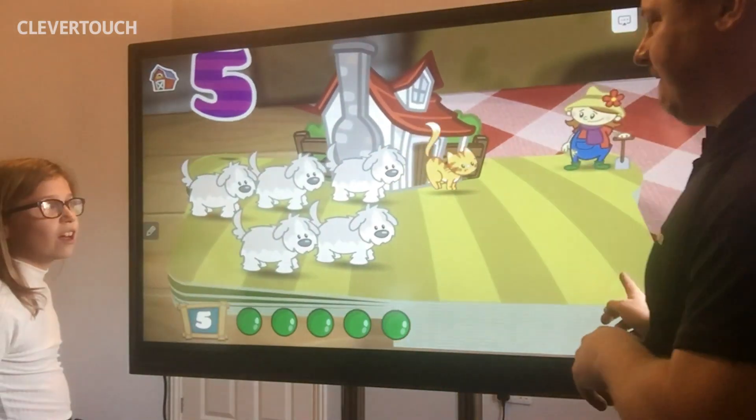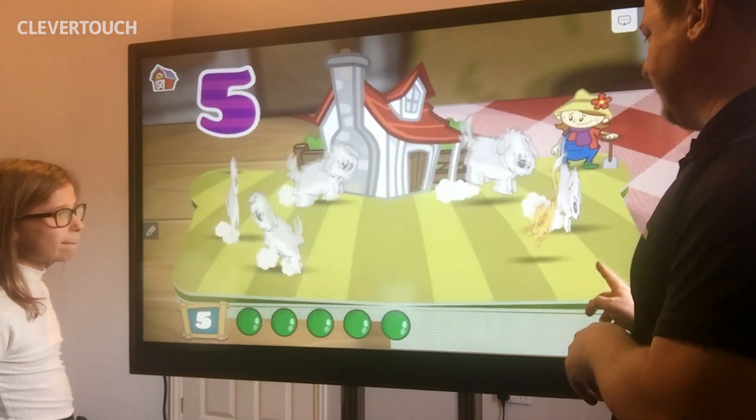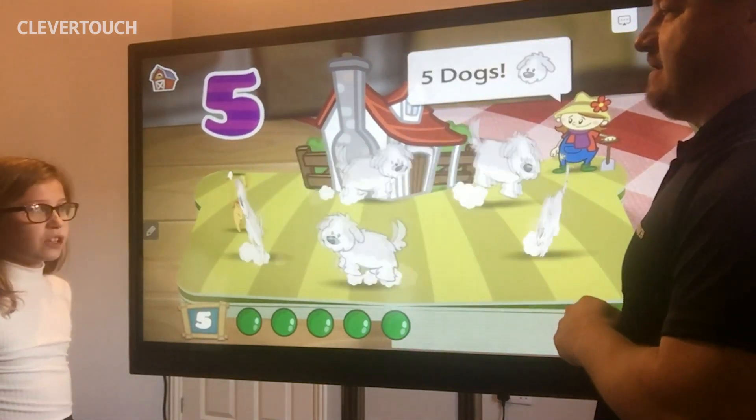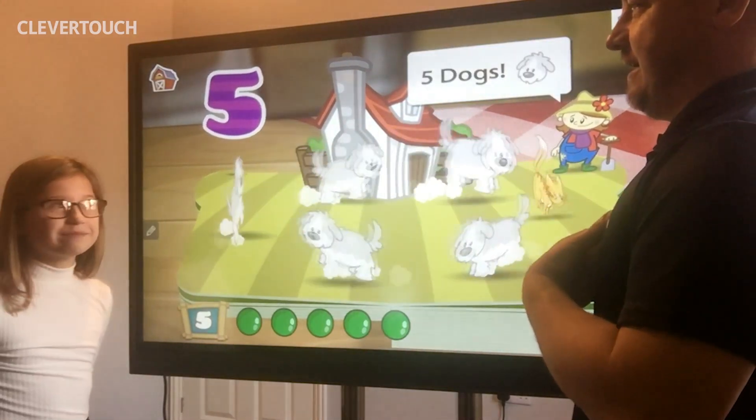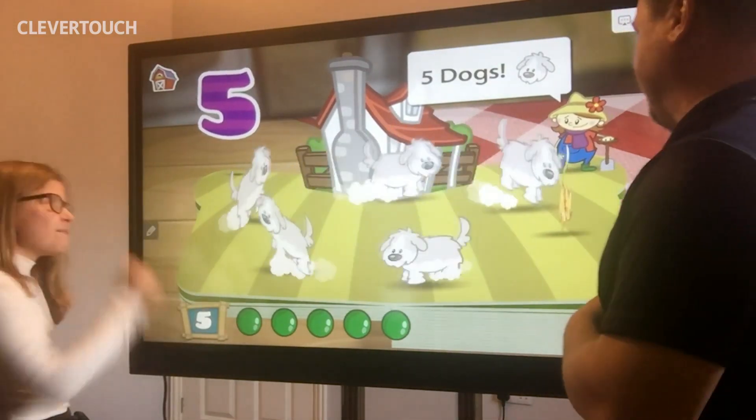What's just come on the screen Holly? A cat. And what do you think the dog is going to do? Chase it. That's right. Have we got a cat? Yes. What's our cat called? Jessica. And how many legs does a cat have? Four. But our cat has three.